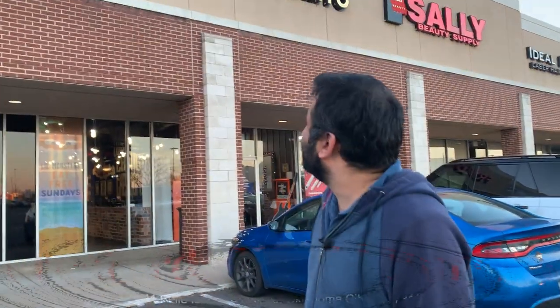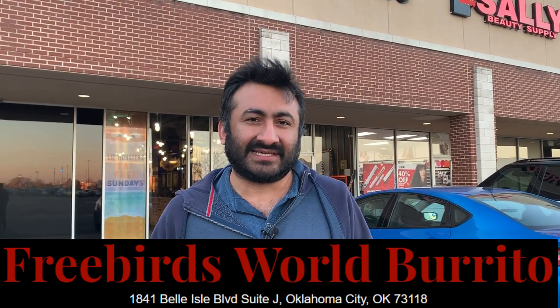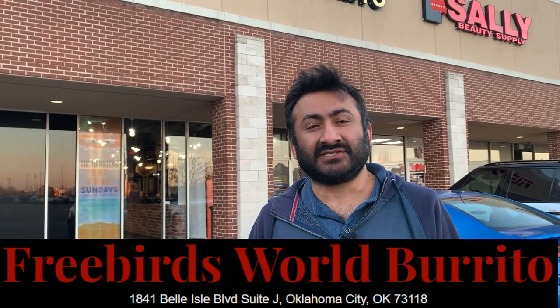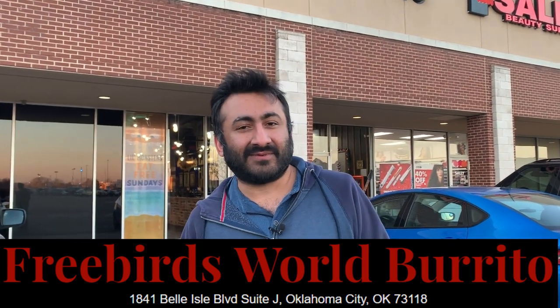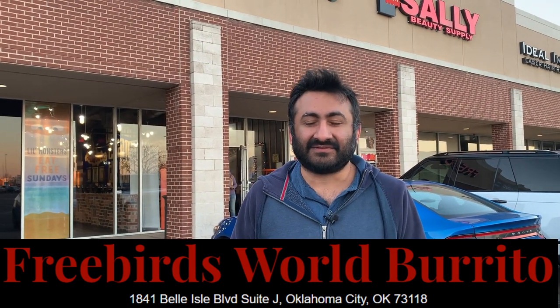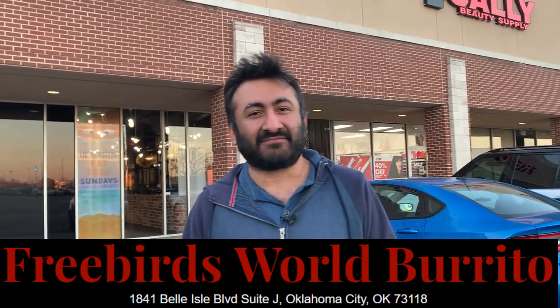Hello friends, this is another episode from our vlog series and we are yet at another place from our places where we like to eat. This is the Free Birds World Burrito place, one of the fast food joints which is pretty prominent in the south portion of the United States. It used to be in our city but they went out of business, so now that we are driving towards Texas we have stopped here to grab a quick bite — a late lunch at 5 p.m.